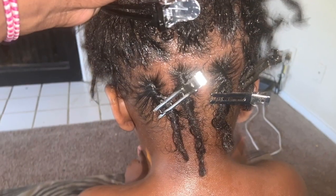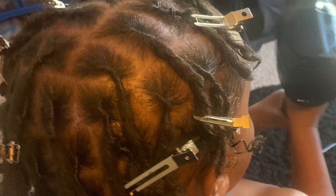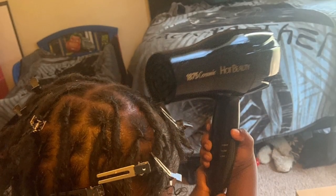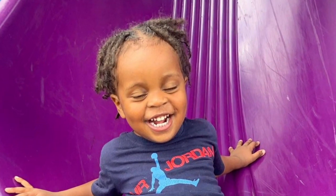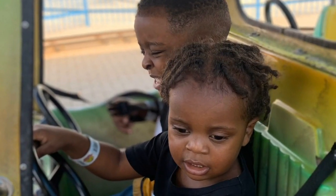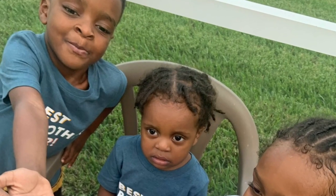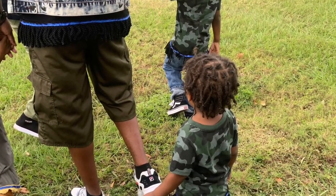And here we are on the retwist in the month of February, where he became six months into his loc journey. Look at my guy — oh, Jacob! He has grown so much in these past six months, obviously in height and weight, and his personality. Children his age honestly age really quickly, just reaching different milestones all the time, and I'm just grateful that his lock journey just adds to everything that he's achieving.